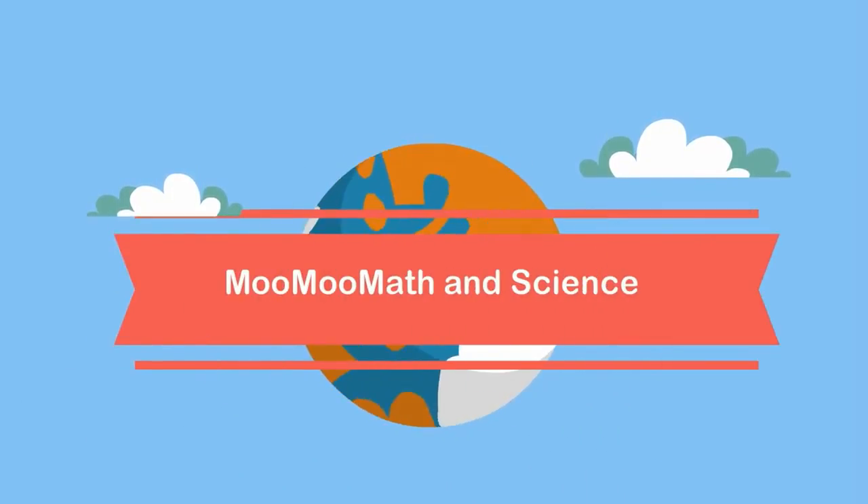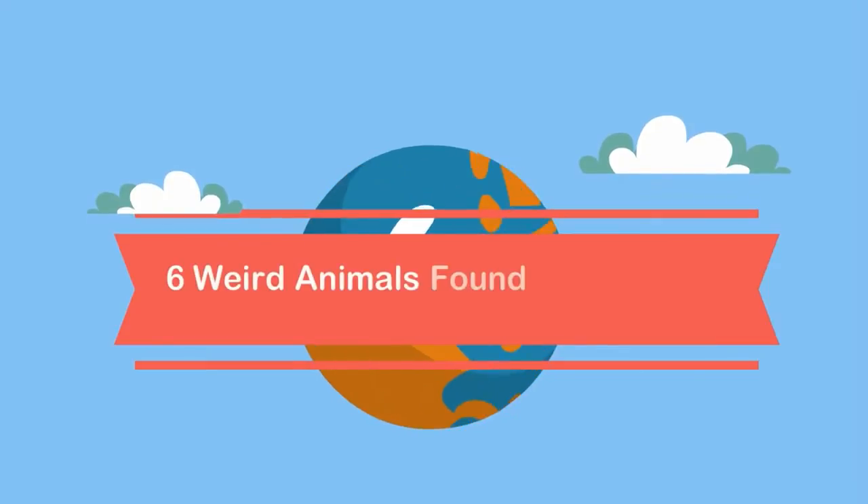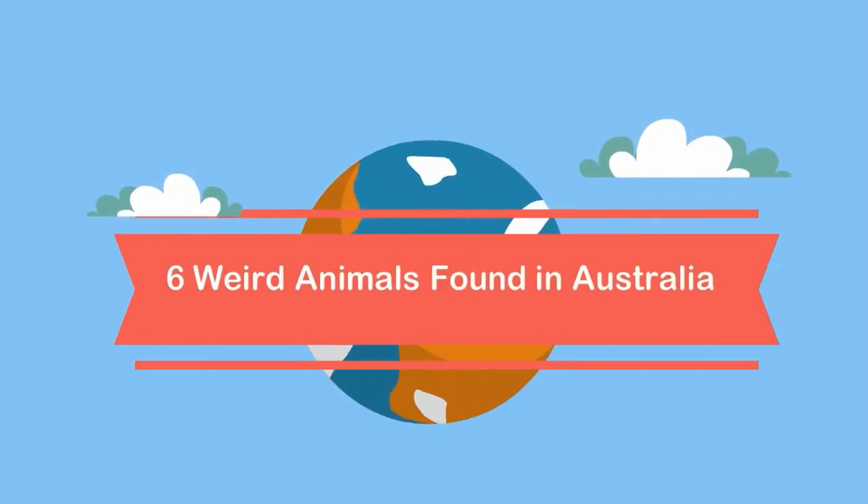Welcome to math and science and six weird animals found in Australia.